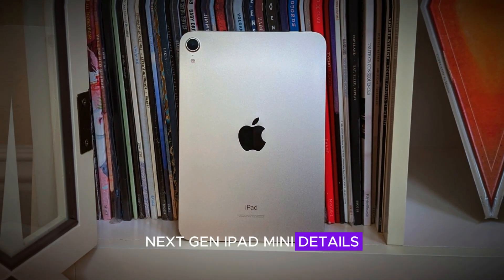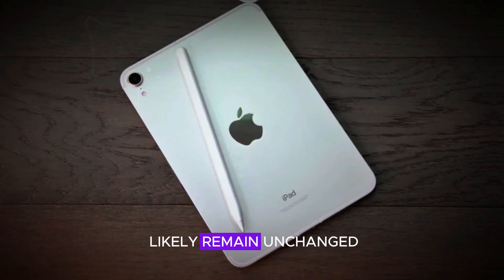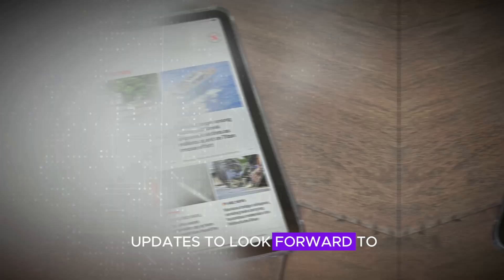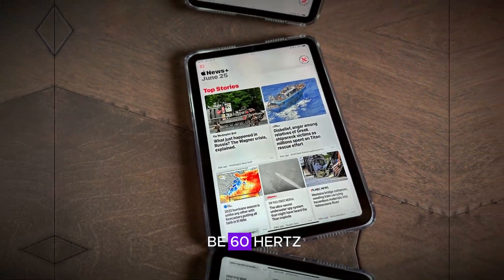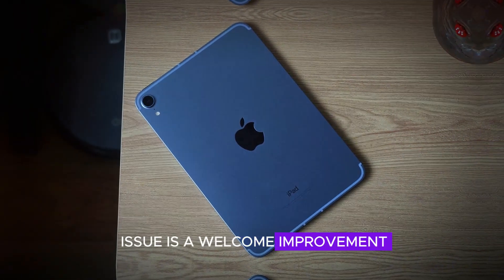Now, let's talk about the next gen iPad Mini. While the design is likely to remain unchanged from the current version, there are several exciting updates to look forward to. The display will still be 60Hz and although it won't have ProMotion, the rumored fix for the jelly scrolling issue is a welcome improvement.